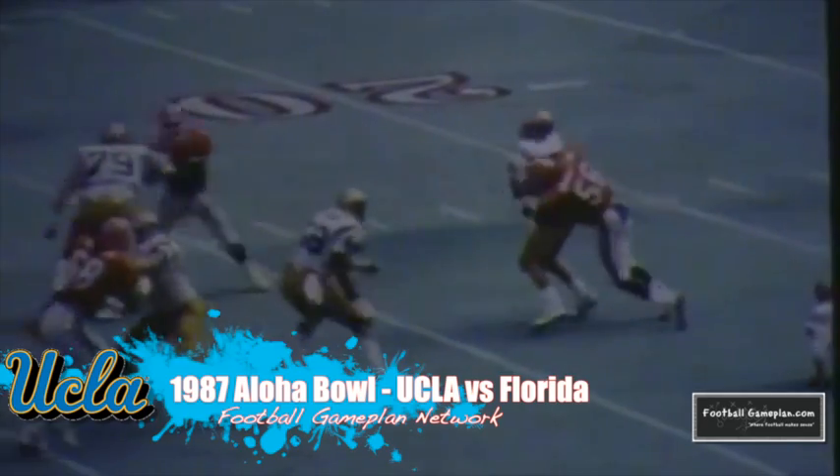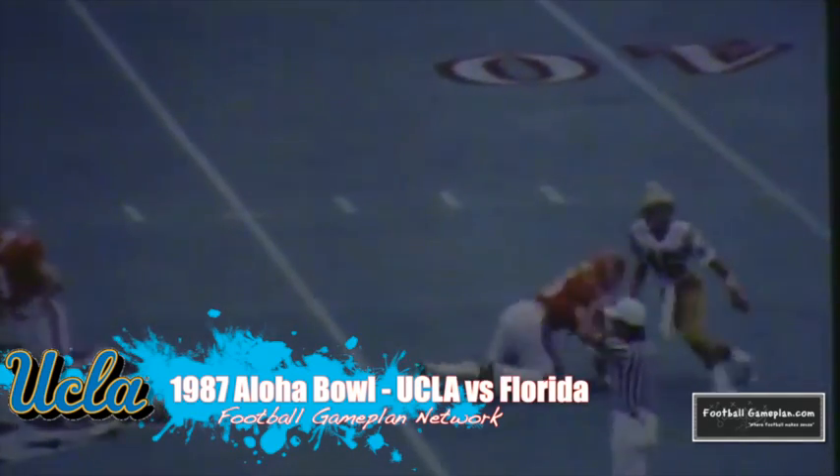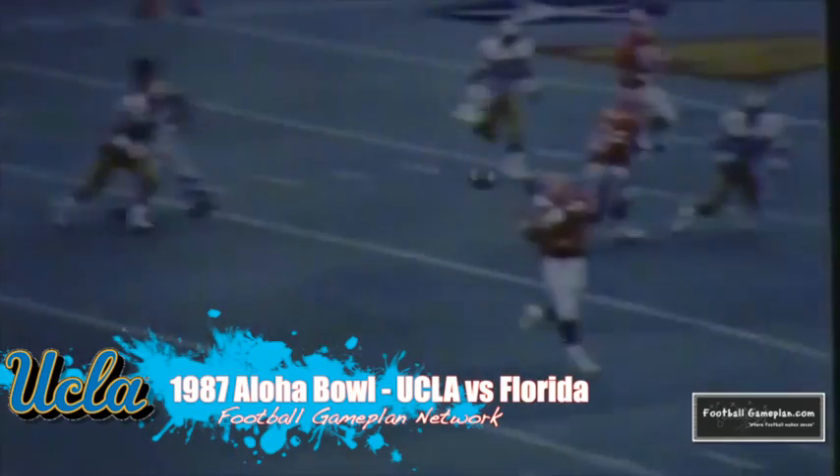But Aikman made the biggest play of the game with a five-yard touchdown pass to Danny Thompson, helping the Bruins finish the season with a 10-2 record.